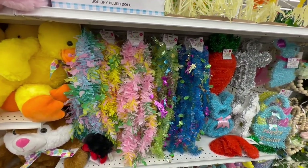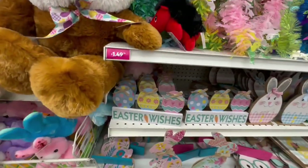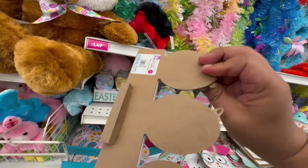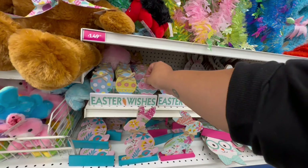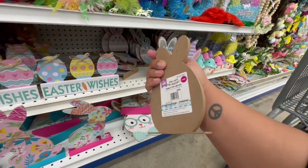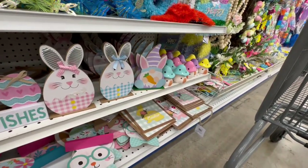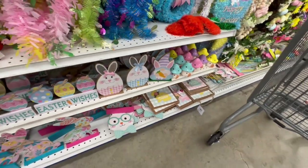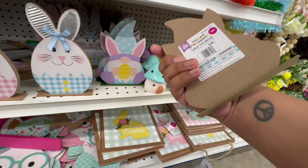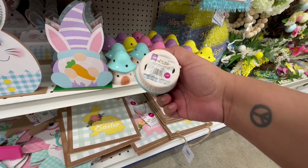We have some little garland as well — these are 99 cents. And look at these Easter wishes items — these are $1.29. Look at these with the little galvanized ears, how cute! For $1.29 they have them in little pink as well as blue. And look at the little gnome — how adorable — only 99 cents!